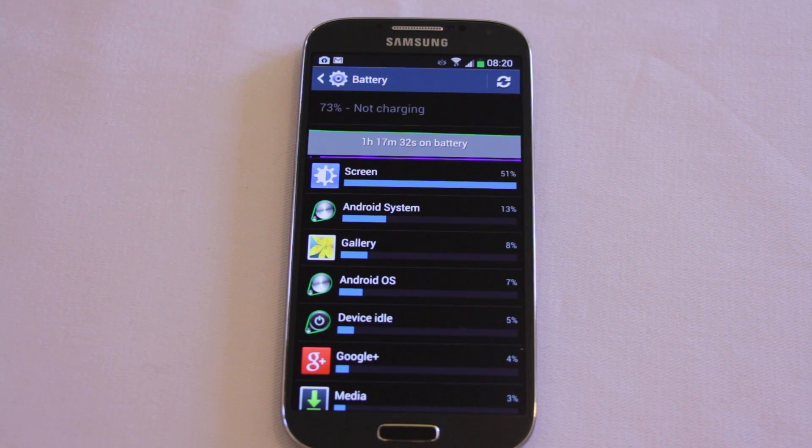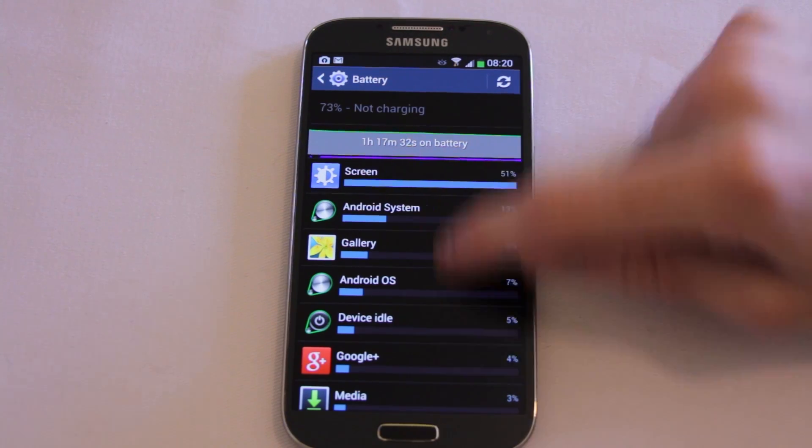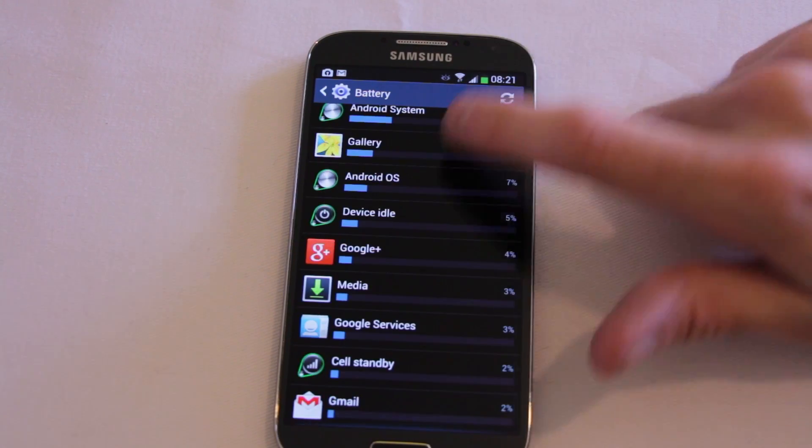I then started to reinstall all of my applications. Slowly but surely I've been re-enabling things like Google Plus with its location-aware services, and lo and behold the Google Maps service has not restarted even though the location-aware stuff is now working properly. Since making this change the battery has dropped about 6%, and I've been taking photographs, mucking around, installing apps. Previously in the same time period of about an hour the battery had dropped by about 20 to 25% — quite a substantial drain with that Maps service running in the background.